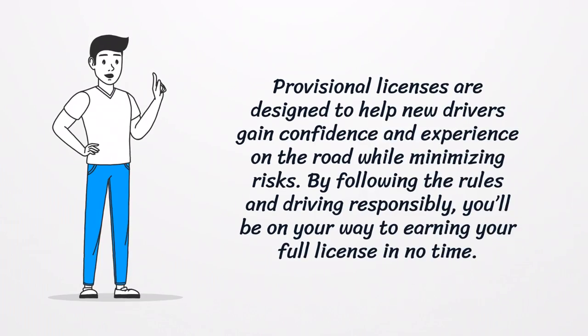Provisional licenses are designed to help new drivers gain confidence and experience on the road while minimizing risks. By following the rules and driving responsibly, you'll be on your way to earning your full license in no time.